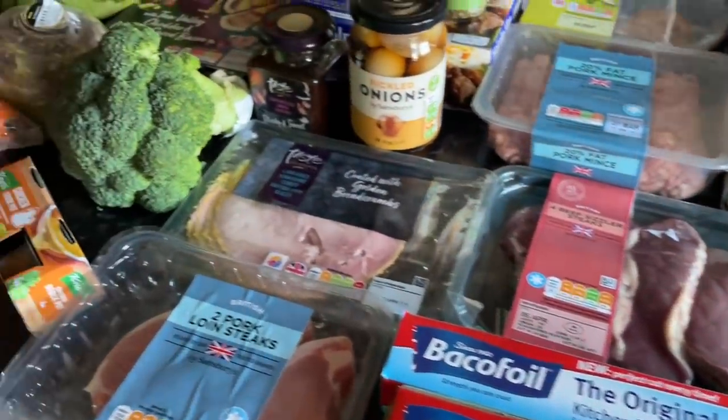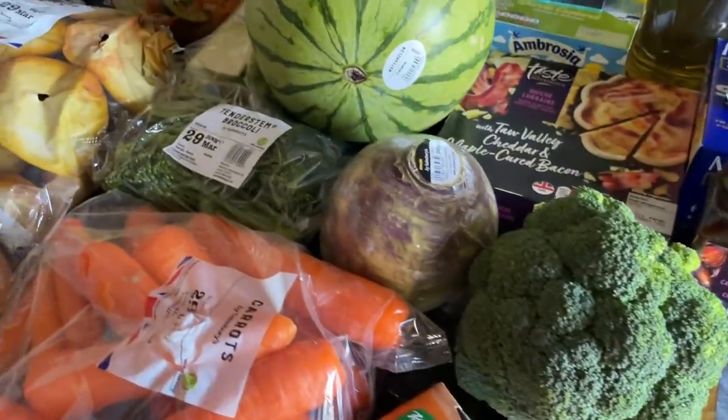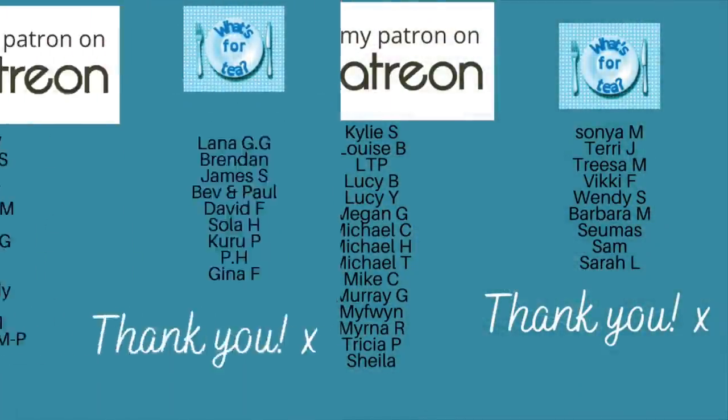And that was everything I got from Sainsbury's! Like I said, quite a lot there for the money — quite a few dinners, and quite a few ingredients for that ploughman's lunch that I'm going to be doing.